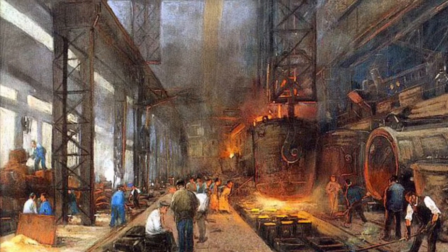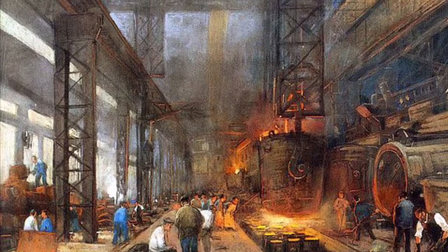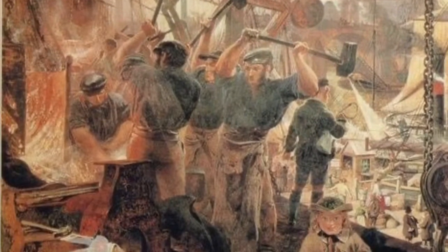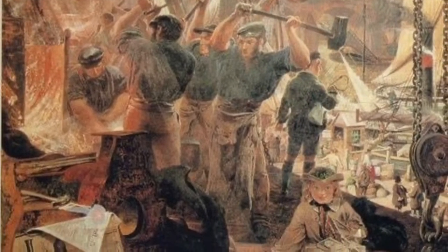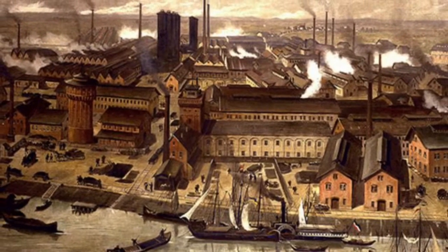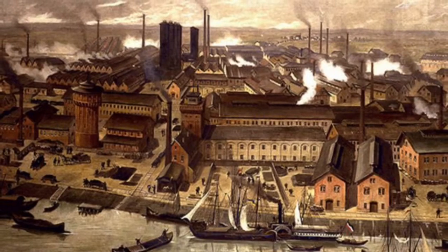Throughout history, there have been many periods of technological and economic growth, but in all previous cases prior to the industrial revolution, these periods eventually came to an end. But not the industrial revolution — iconic for the scenes of black smoke rising over tall chimneys from factories, it instead only moved forward.